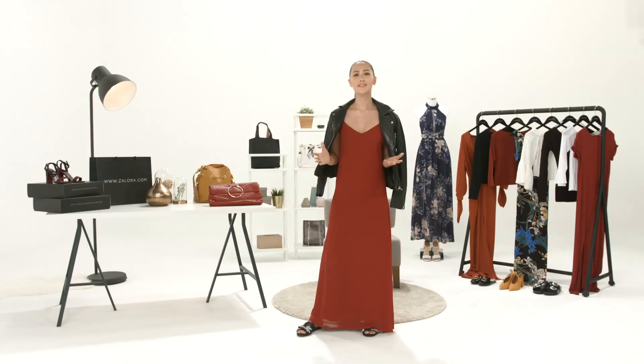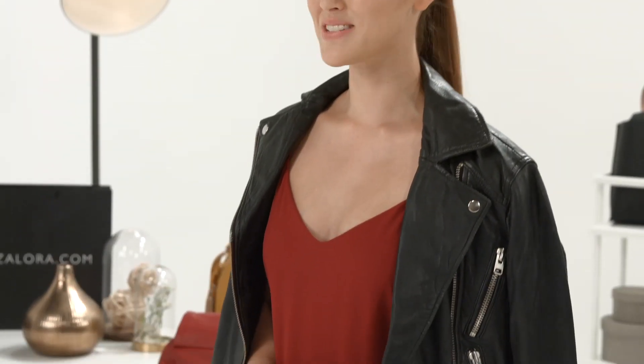Hi, I'm Eweka Hoskins, Fashion Insider with Zalora. You might have seen on the new season of How Do I Look Asia how to style the maxi dress. Well, I'm going to show you how to complete the look.